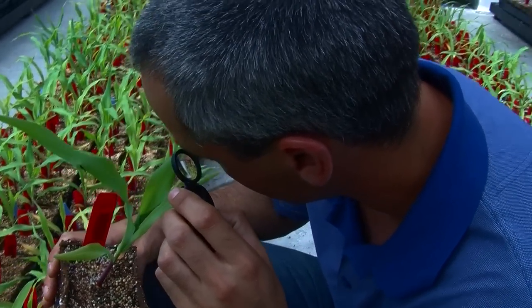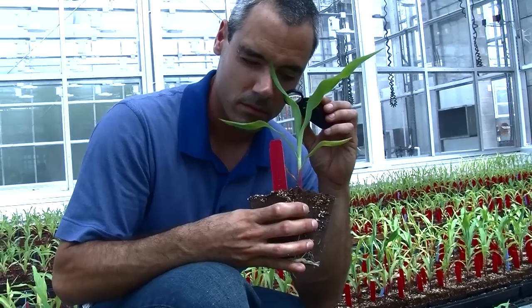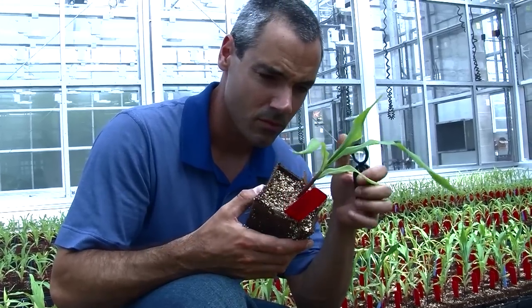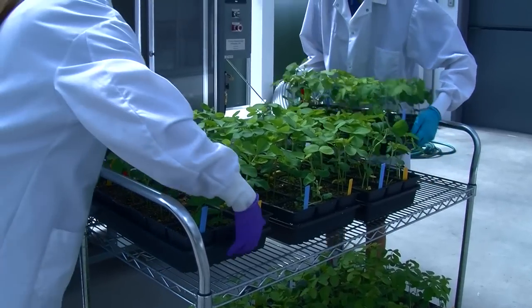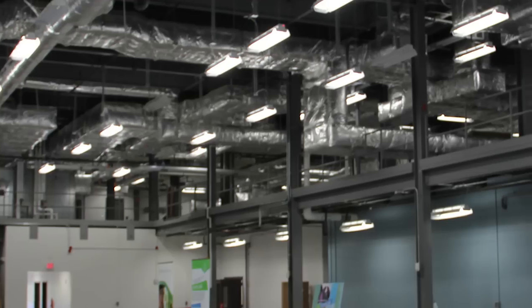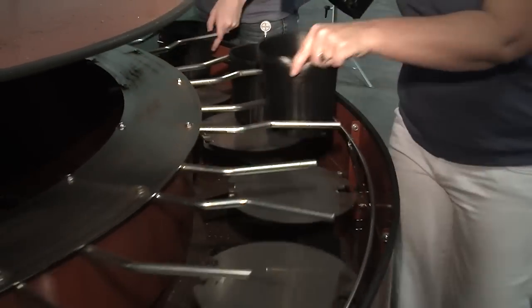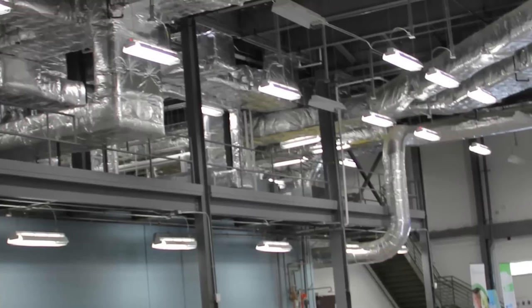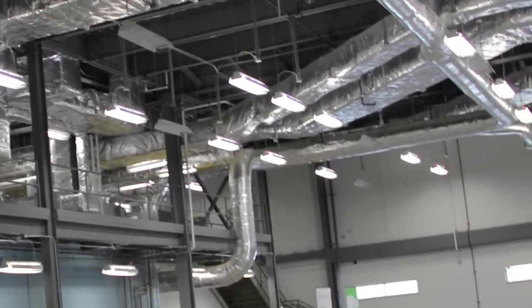Our current crop focuses are soybean and corn, with trait emphases on herbicide tolerance, insect resistance, and nematode control. Regulatory science grows various plants under GLP conditions. The headhouse is spacious with automated soil handling and pot filling, and it is air-conditioned. Waste management is handled by either autoclave or steam dumpster.